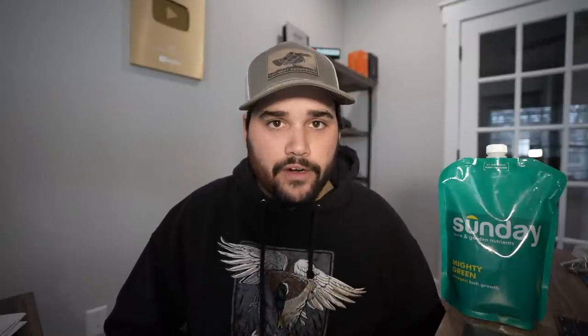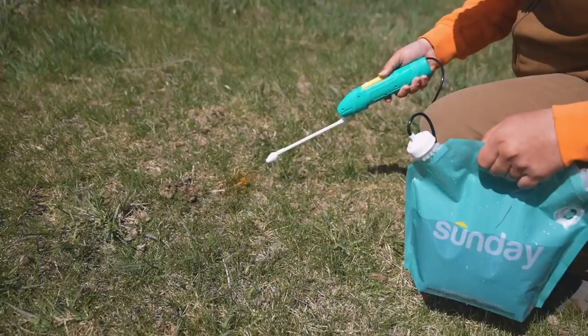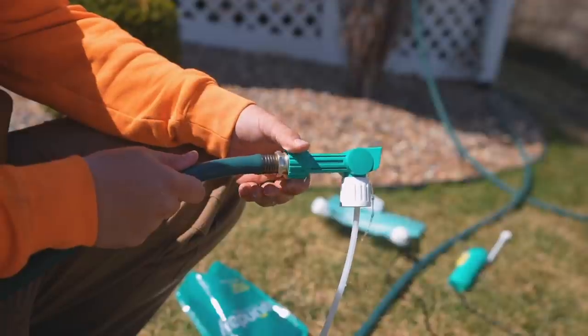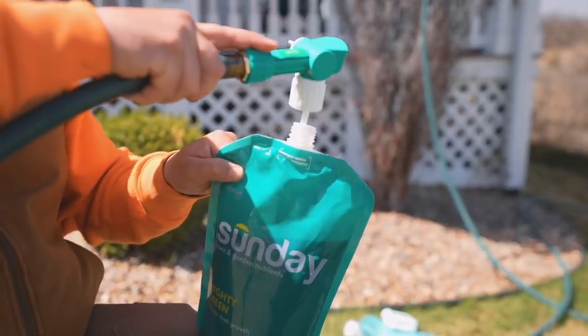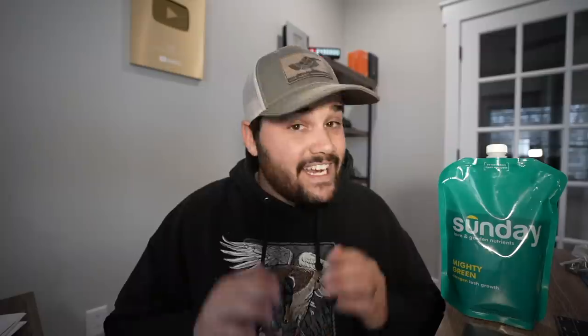Sunday is an annual subscription that provides you with all of the lawn care products you need — from fertilizer to weed control to seed. It's all customized based on your region, your climate, your soil, and your yard. Sunday builds you a custom plan specific for your yard. First you type in your address to start your lawn care analysis, then you get your customized lawn care plan in just seconds. Everything gets shipped directly to your doorstep — you unbox it, attach the ready-to-use nutrient pouches to your hose, and spray. It takes just 15 minutes. Sunday actually sends you products all year round to keep your lawn looking good.